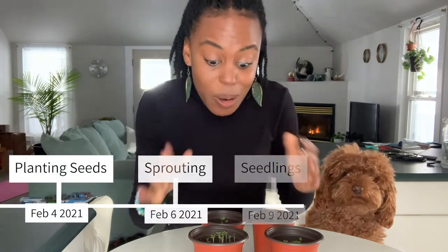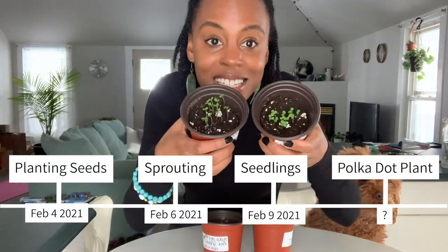Hey guys, it's Kayla and my partner in crime Jameson, and we're here to show you today that our polka dot plant seeds have officially become seedlings. Last video I showed you that these seeds had started sprouting, and today on February 9th, we have beautiful seedlings — check it out!